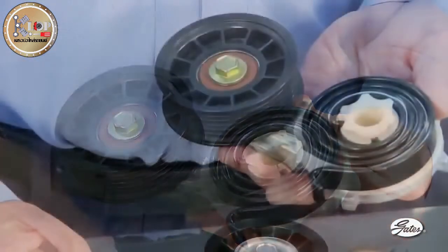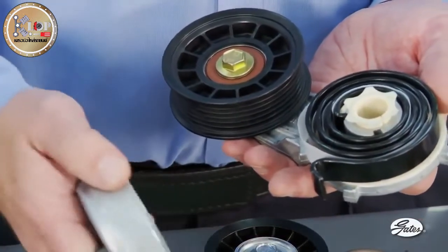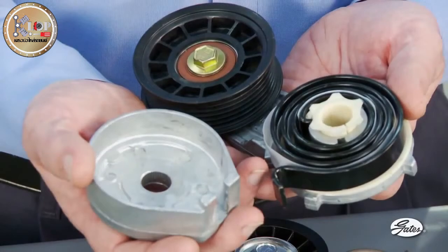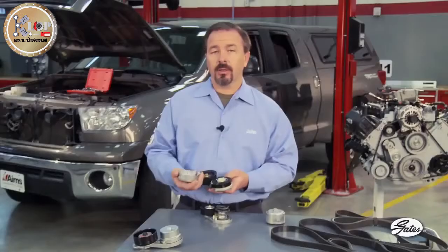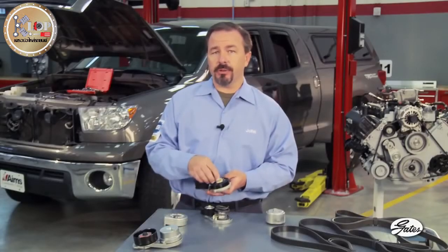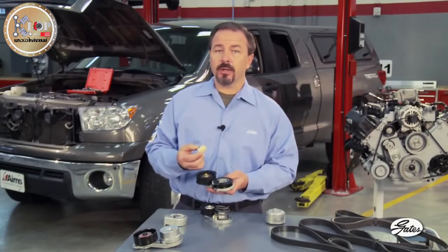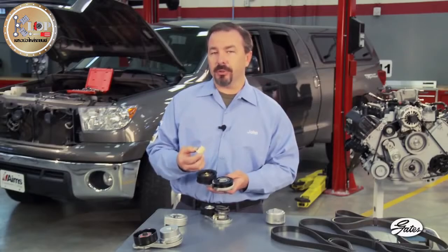Also notice that a damper is missing from some tensioners. Aftermarket flat spring tensioners do not have a damping mechanism like their original equipment counterparts. Additionally, the pivot bushing on flat spring tensioners is lubricated with grease. Grease attracts grit, and grit will wear the pivot bushing prematurely.